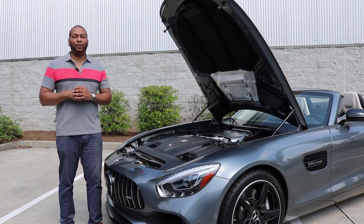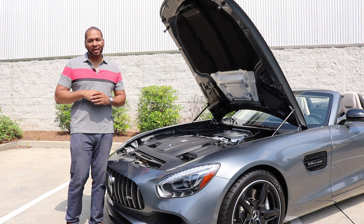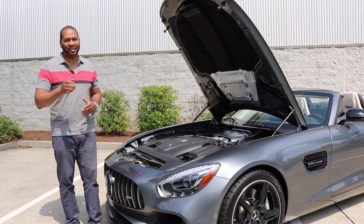That AMG performance exhaust system sounded incredible. With that being said, let's go ahead and check out the interior.